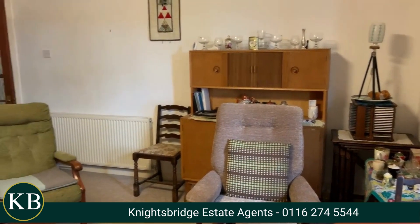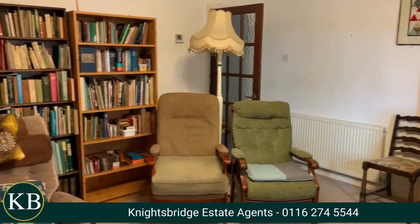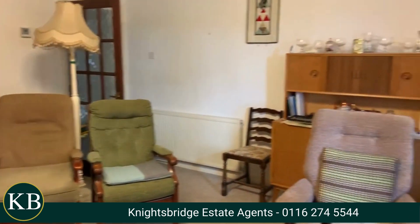So here we are in the lounge. A lot of good space. We've got a bay window to the front elevation of the property. If this is something that you're interested in, get in touch now with the number below.